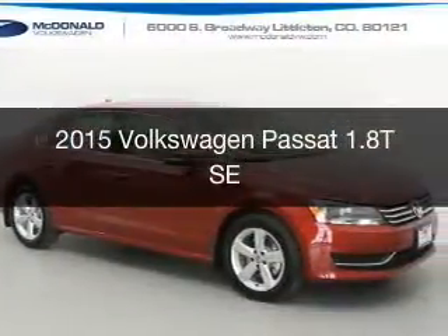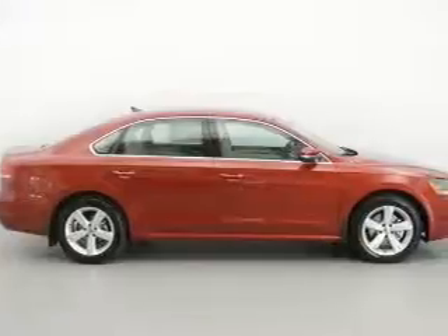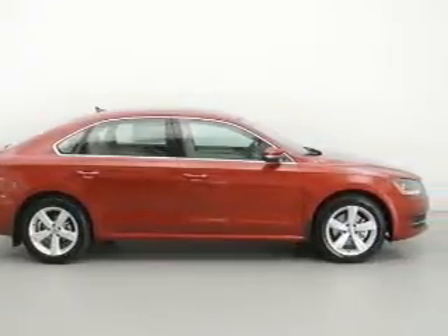This could be the vehicle you're looking for. Powered by front-wheel drive, a 1.8-liter, four-cylinder engine, and a six-speed automatic transmission.